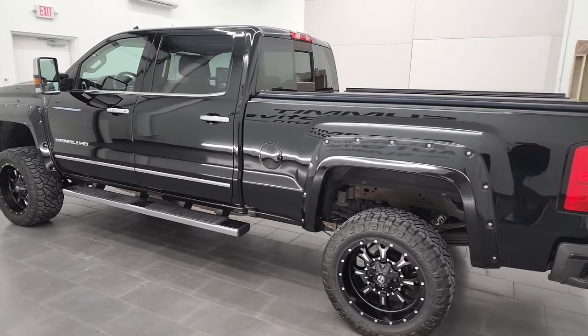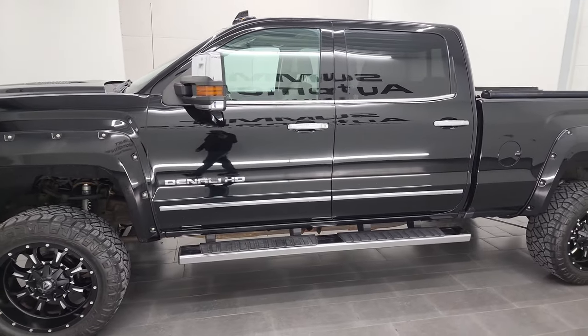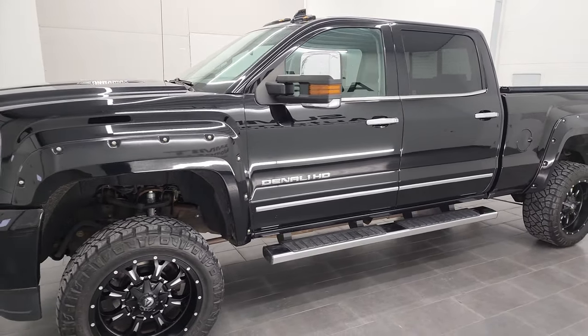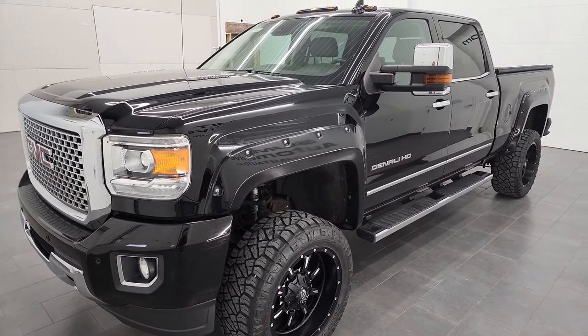This 2016 GMC has the 6.6 liter Duramax diesel engine, 397 horsepower, and it's paired up with the Allison heavy-duty 6-speed automatic transmission.